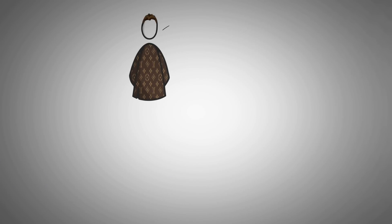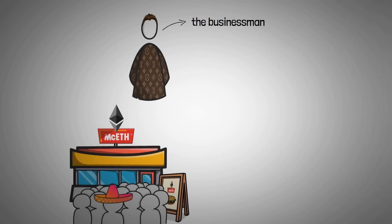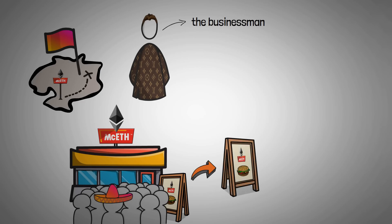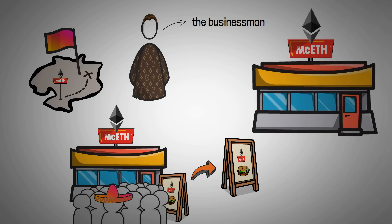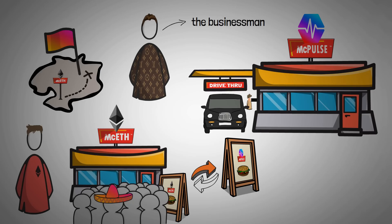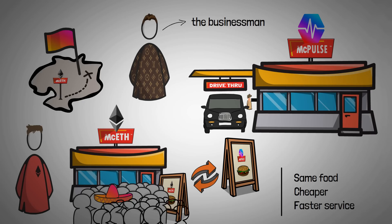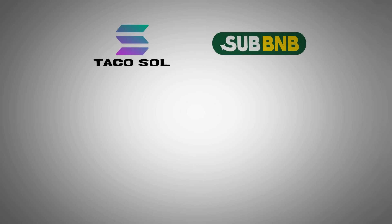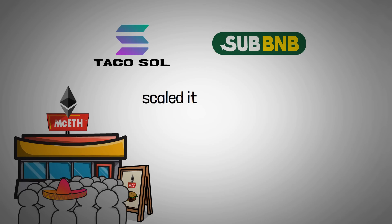Then along came the businessman who saw how much people loved the McEath menu. He decided to open up another McEath location on the other side of the island with the exact same food and the exact same menu, just at a different, bigger location with an additional drive-through to serve customers faster. Not being the owner of McEath, he decided to call his restaurant McPulse. As time went on, more and more people started realizing that the food at McPulse was exactly the same as at McEath. People were paying less to get served faster, and half of the overflow started going to McPulse, resulting in more manageable demand at McEath. McPulse ended up getting way more adoption than Taco Sole or Sub B&B because it took a product the Hexacons already loved and simply scaled it horizontally.